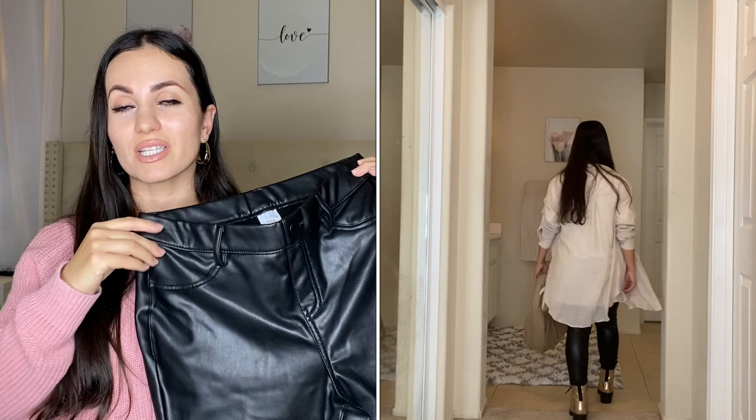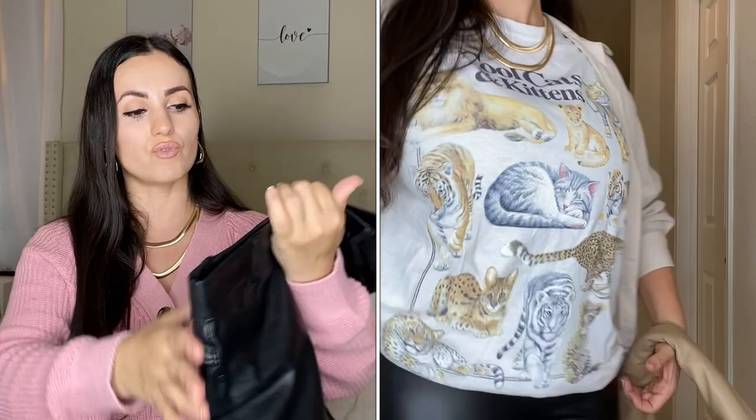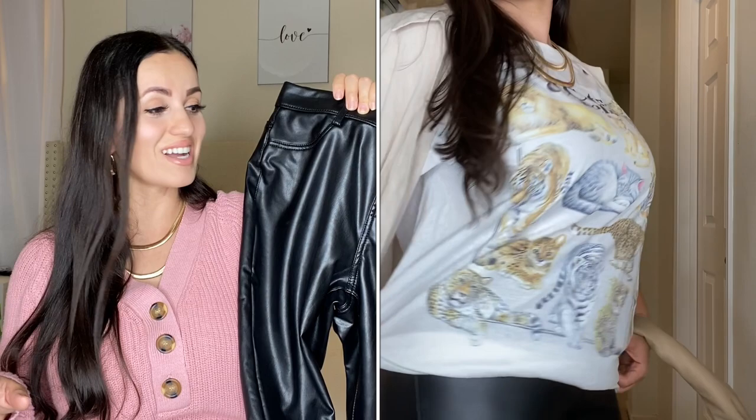Speaking of faux leather — I picked up these faux leather jeggings by Time and True in a size small. If you fit a size 4 or 6 in jeans, you'd want a small; I don't recommend sizing up or they'll get baggy. They have the look of real leather pants but the feel of leggings. Not see-through at all. The front pockets are faux but the back pockets are real. You can add a belt. And the price? $12.96 — amazing.